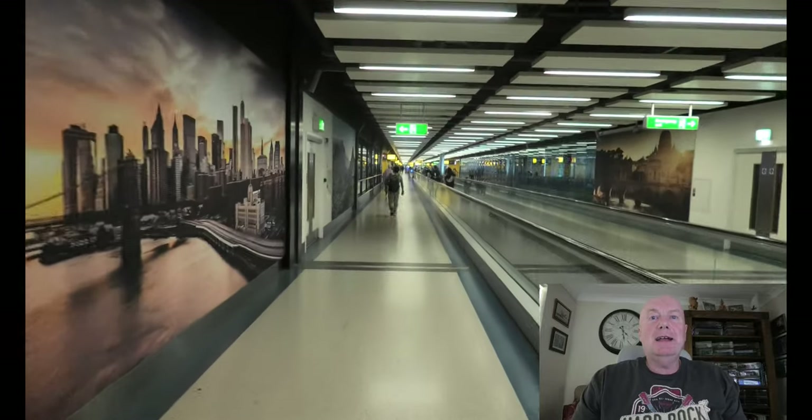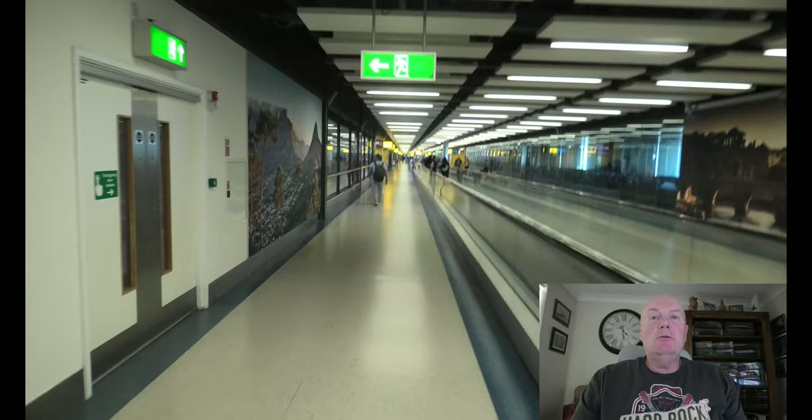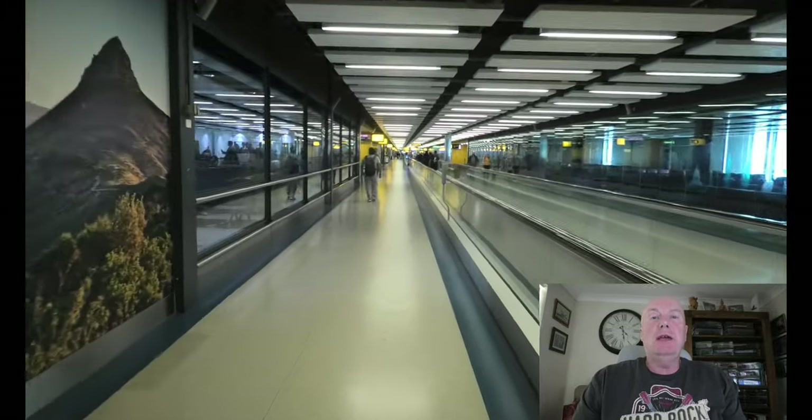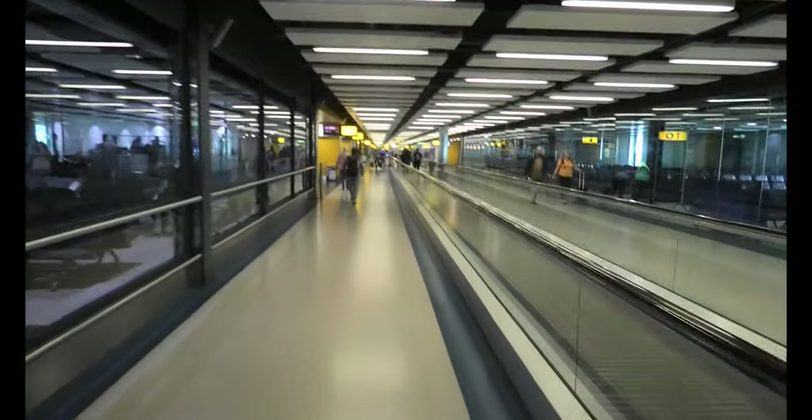Here we are heading to our gate — gate 12 for the BA flight to Seville. You will see Vueling come up on the screen; that's because it's a codeshare flight between BA and Vueling. Even though it may read differently, it is pronounced Vueling.